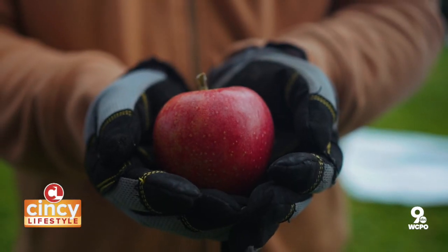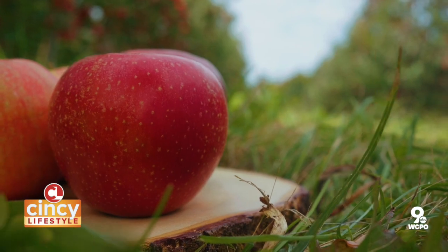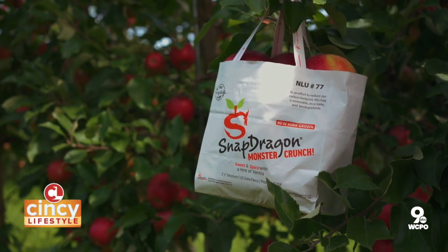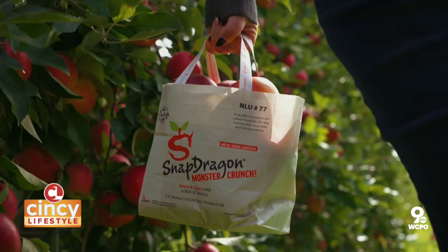What have you heard people say about Snapdragon? Customers — we get feedback from customers all the time that this is the best apple I've ever had. I love the juice. I love this apple. That's what we hear all the time. And we've gotten to hand out apples before Bills games this year.